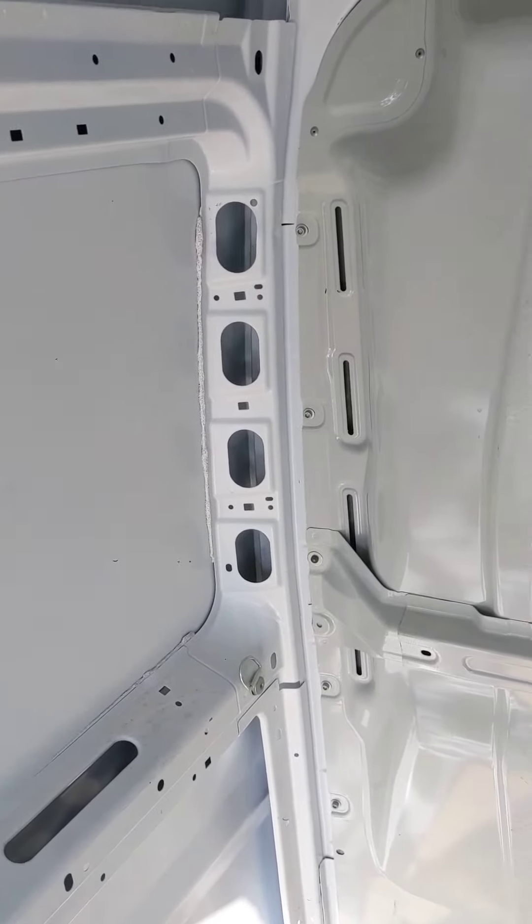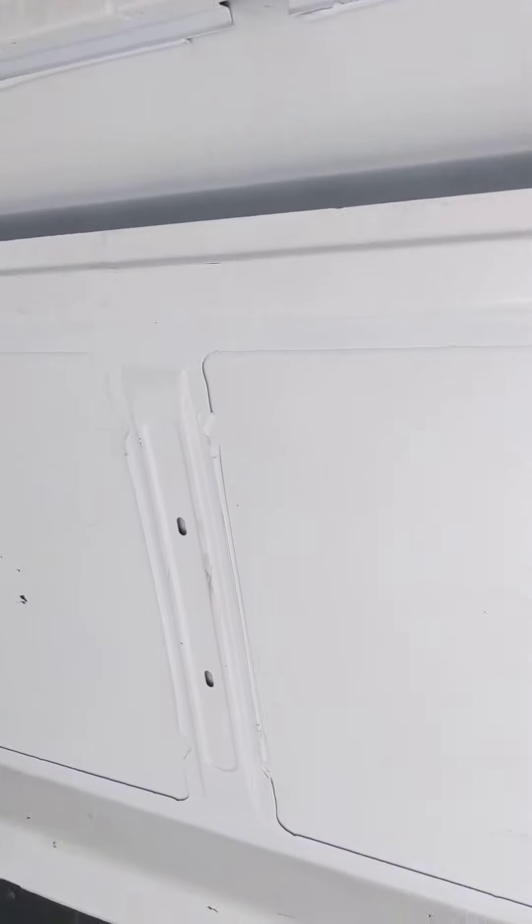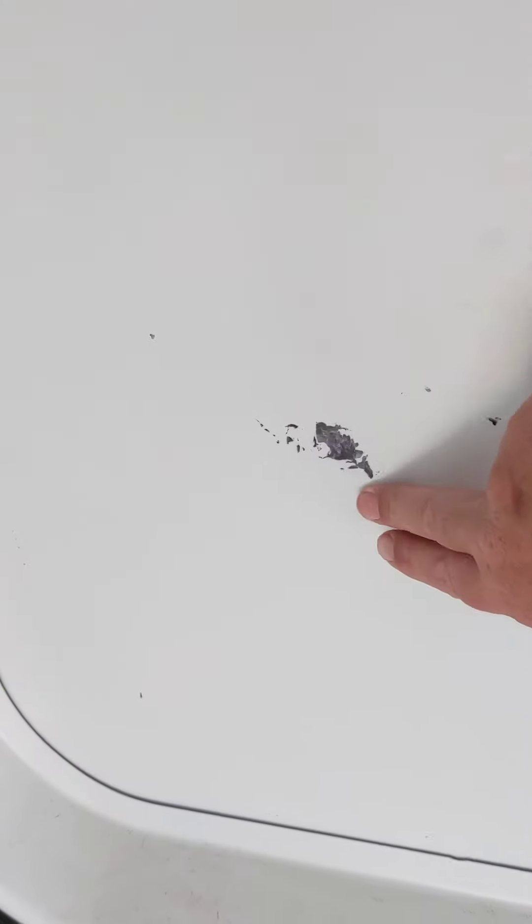It's not overly beat up at all. It's got a few marks on it here and there, a couple scuffs. That's not a dent or anything, it's just paint.